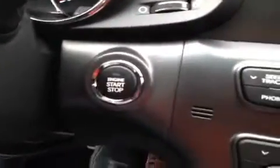Right back here we have the push button start with smart key. You just keep the key in your pocket — it will recognize you in the car, and you can start it up and go.